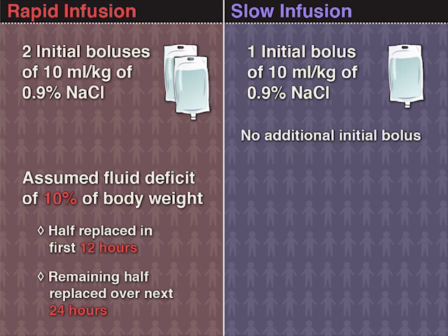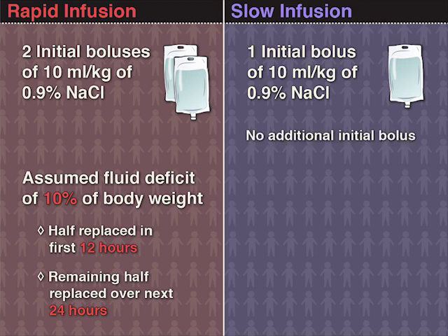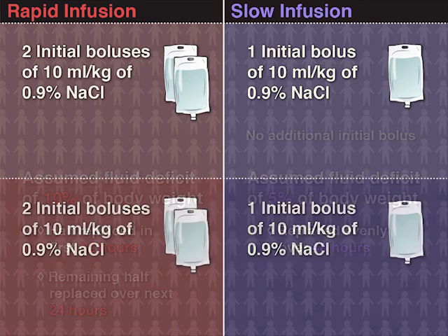The slow infusion group did not receive an additional bolus, and a fluid deficit of 5% of body weight was assumed, and was replaced evenly over 48 hours.